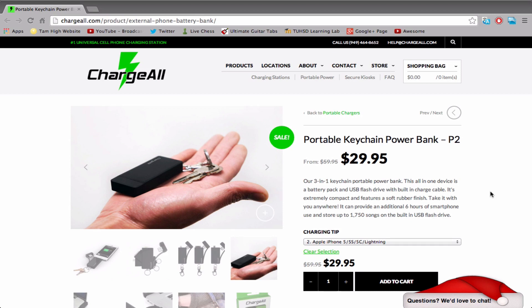What's up guys, Cal here with Jailbreak Central, and today I'm very excited to announce the first giveaway on my channel that I'm doing for Christmas. It's probably going to be the only one, but it's a giveaway nonetheless, and today I'm going to be giving away the portable keychain power bank.